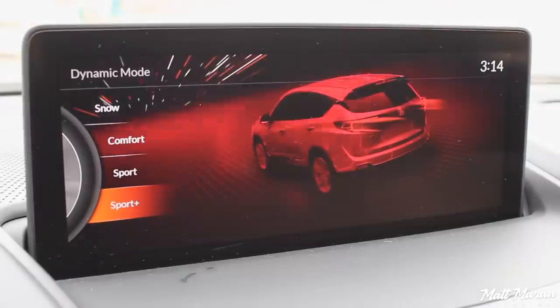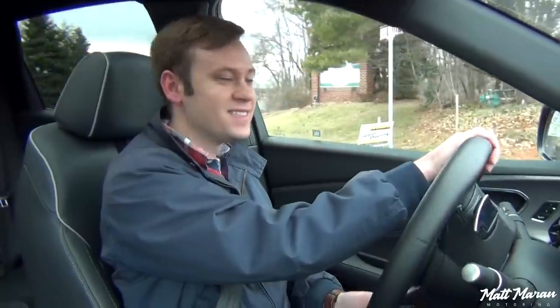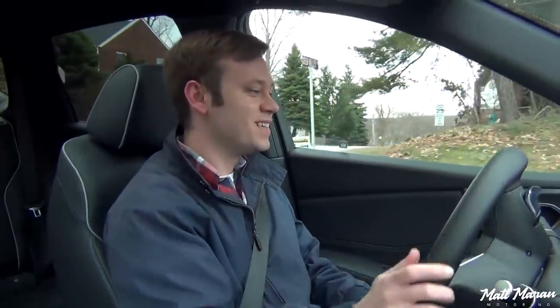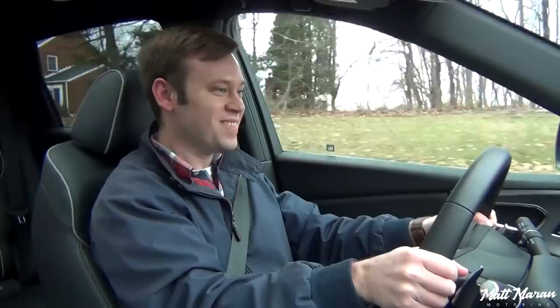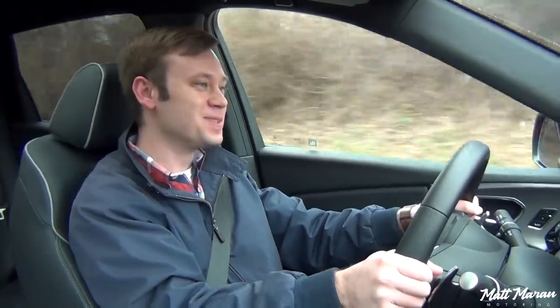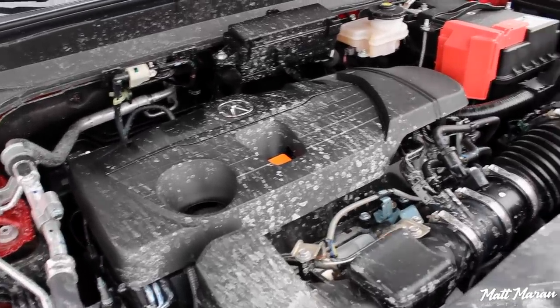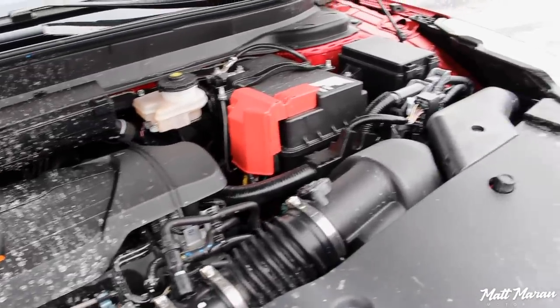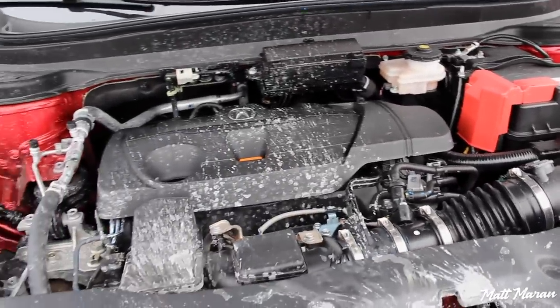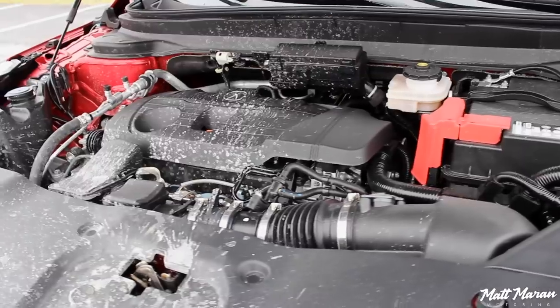We're going to put it up into Sport Plus mode for the Dynamic mode, put the transmission into its Sport mode, and turn down onto this back road and see how it does. Doing a slight rolling start — and then it takes off. It pulls pretty well. So the RDX A-Spec runs the 2.0-liter turbocharged 4-cylinder engine, very similar to the Accord's 2.0-liter turbo — a detuned version of the Civic Type R motor — and it has VTEC as well. So you get that extra little bit of a rip to it, and it feels pretty good.